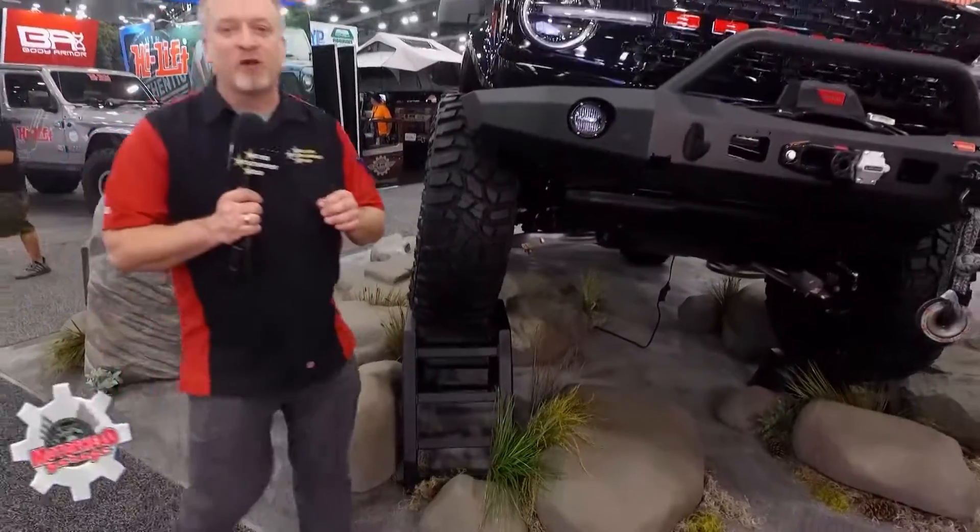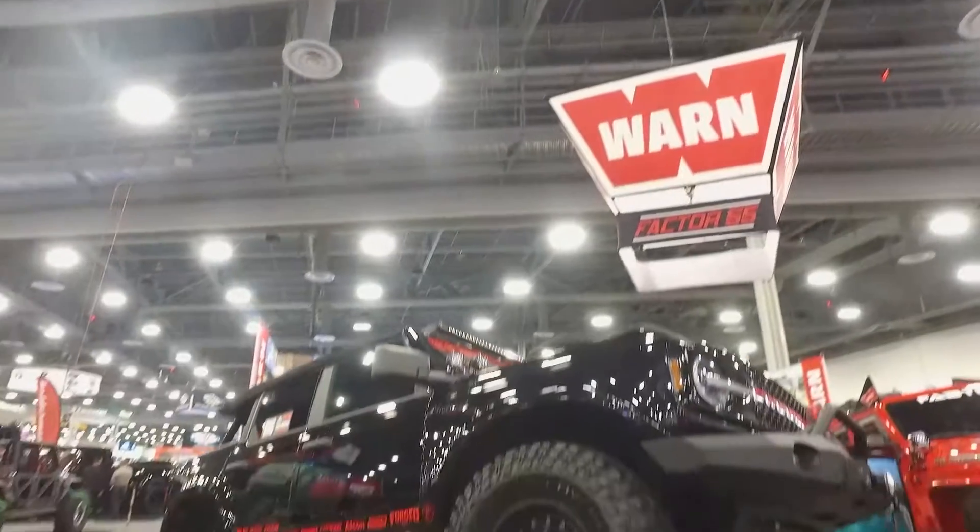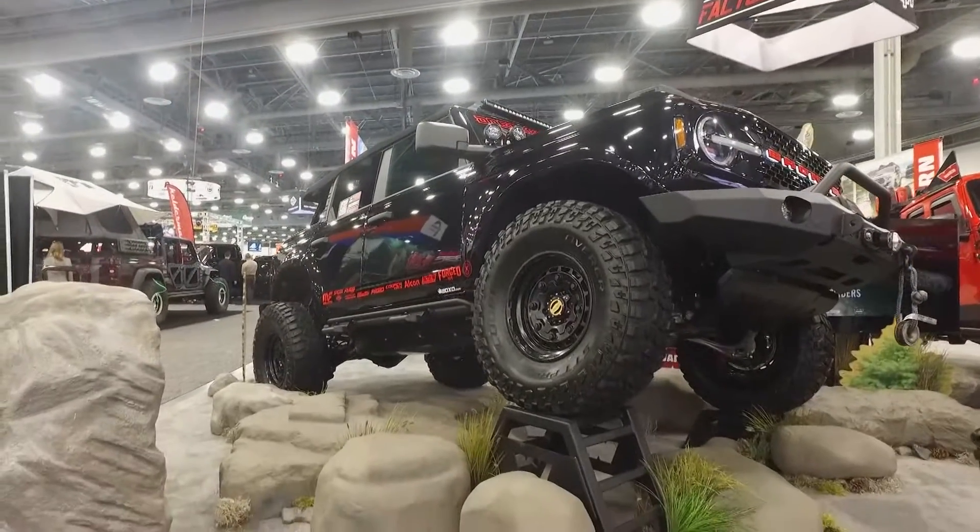When it comes to off-roading, WARN has been the name in winches forever and ever, but here at the booth I found out you guys are so much more than winches, Brad. And you can demonstrate that here on this Bronco. What do you guys have on this amazing vehicle?